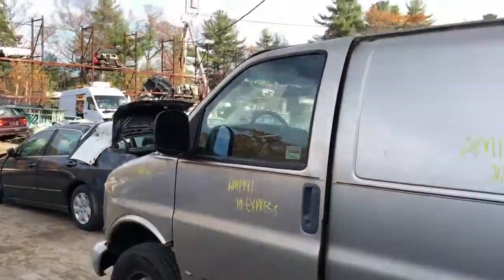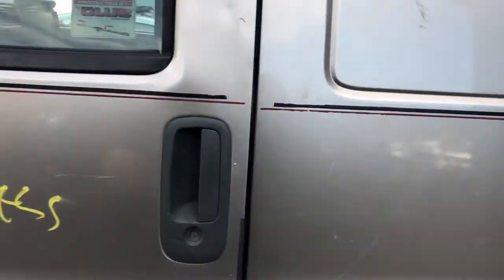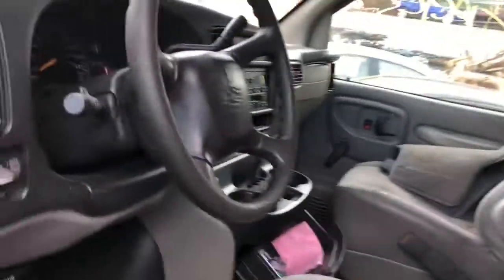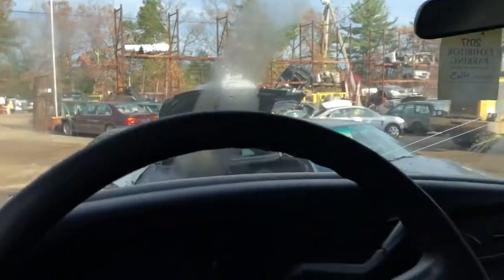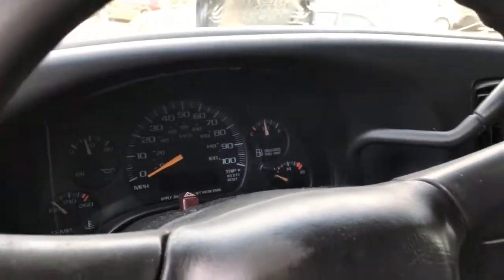Front door is usable, mirrors usable. It's a 3500 — not super bad, it's usable. Better than most I've seen. No key, so I can't check the mileage, but I ran the Carfax and it said it had 125 on it.